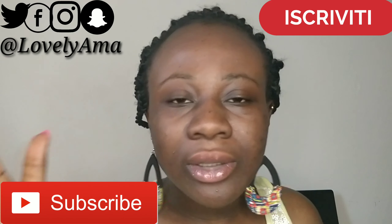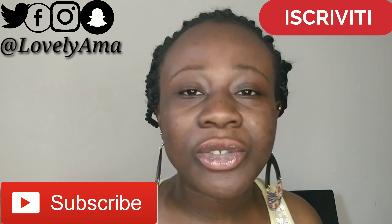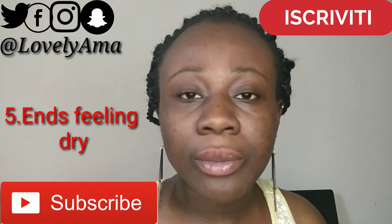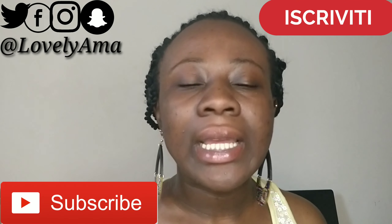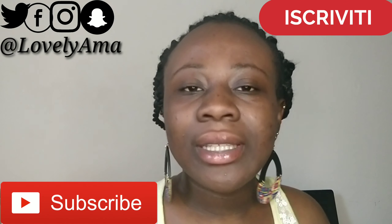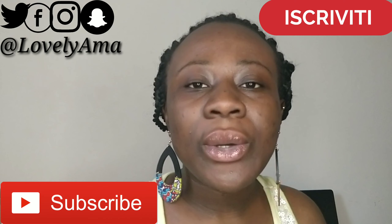Last but not the least, it's when you feel like your ends are dry — that also means you need to trim your ends. So those are some tips I wanted to give you guys about when to trim your ends.